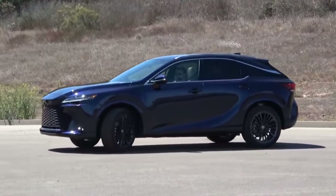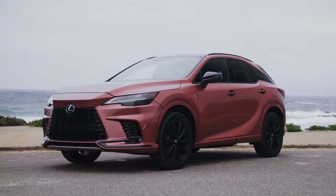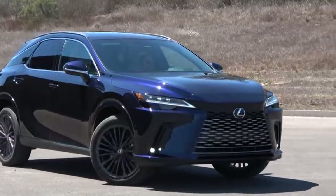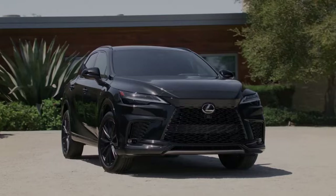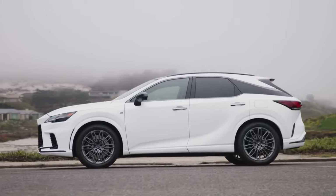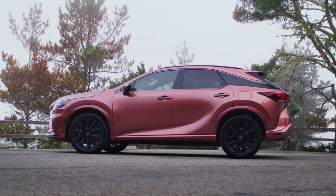The Lexus RX has long remained a great choice for buyers in the market looking for a well-appointed luxury SUV, especially one focused more on comfort than performance. But as the RX model from Lexus is generally regarded as a reliable SUV, it's far from perfect and car experts have pointed out features that should be noted.